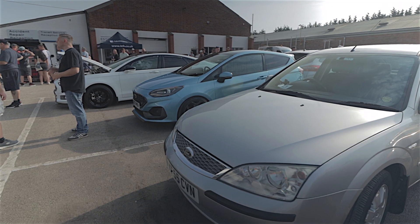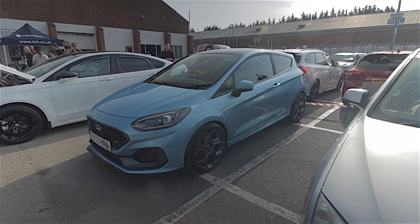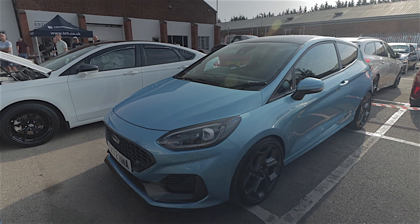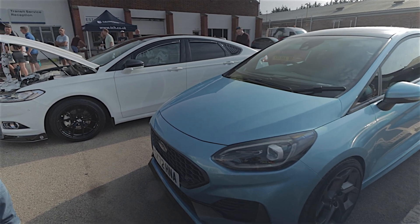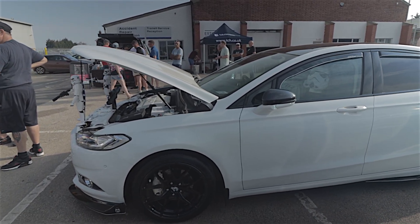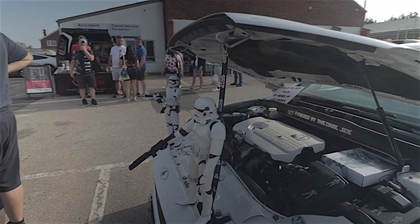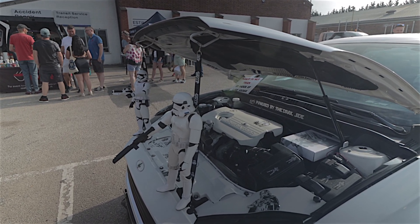And this Fiesta next door — I love the colour of this. It's one of the later colours, a 72 plate. It's a very familiar car here. It's got a bit of a Star Wars theme going on — 'Please do not touch by order of Lord Vader' — so we'd better not touch it otherwise we'll have Darth Vader chasing us around, and we don't want that on a hot day.